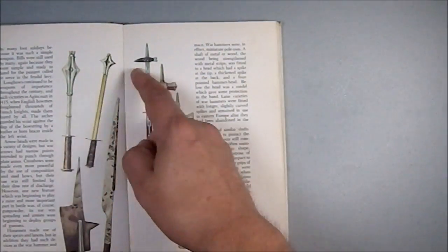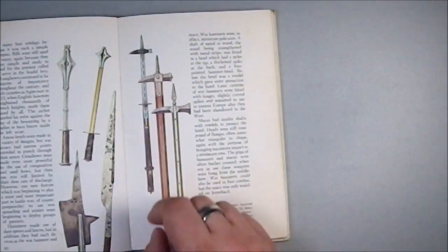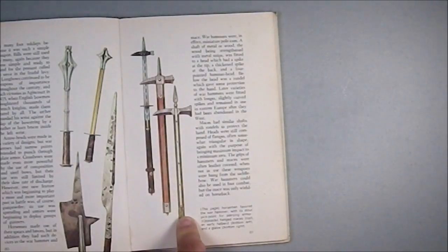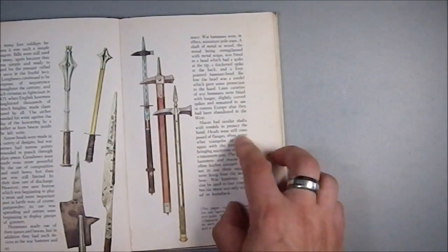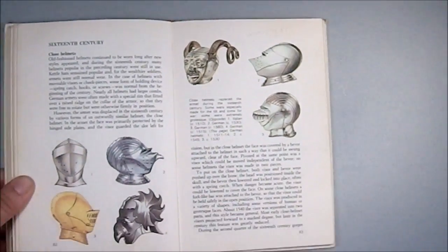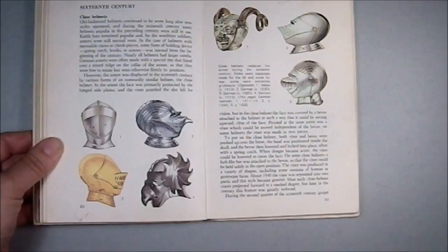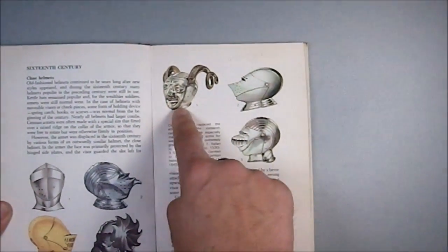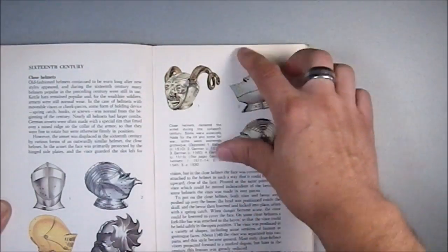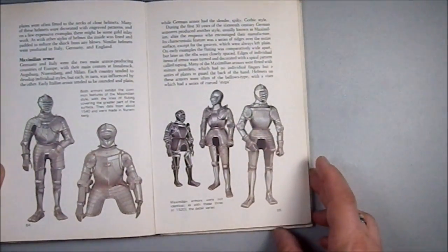Then we have two maces up here and three different war hammers — two of them with very long protective extensions to keep the shaft from breaking or being struck by the enemy. Then we get into some really ornate, strange, weird things near the end — ornate helmets. The Japanese and Chinese did very similar things with their helmets, putting demonic faces on them to psych out their opponents.